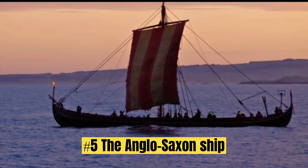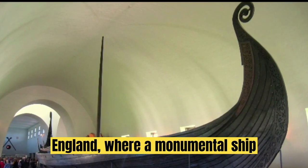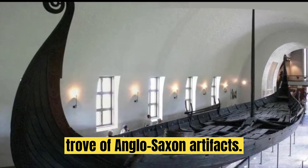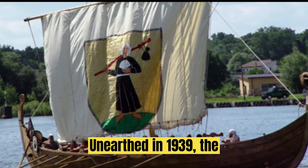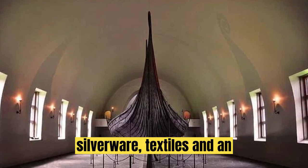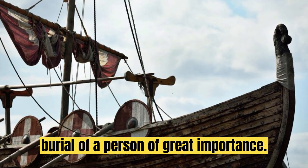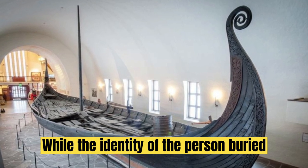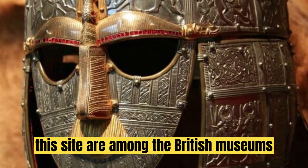Discovery No. 5: The Anglo-Saxon Ship Burial at Sutton Hoo. Our next treasure takes us to Suffolk, England, where a monumental ship burial at Sutton Hoo revealed a treasure trove of Anglo-Saxon artifacts. Unearthed in 1939, the 86-foot-long ship contained exquisite gold jewelry, silverware, textiles, and an ornate iron helmet, hinting at the burial of a person of great importance. While the identity of the person buried there remains unknown, artifacts from this site are among the British Museum's prized holdings.